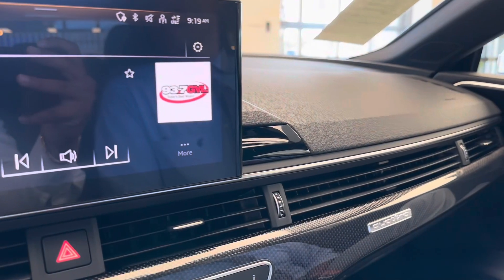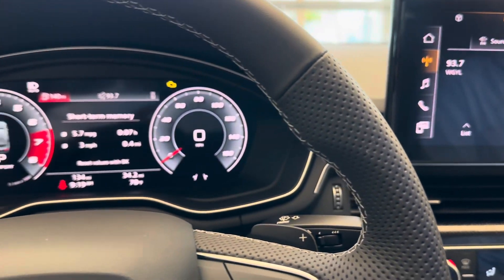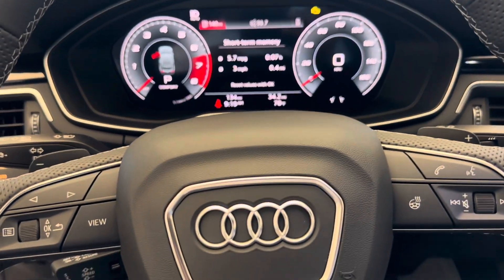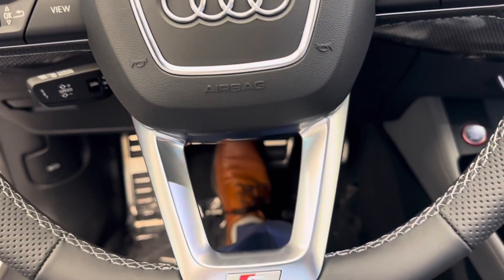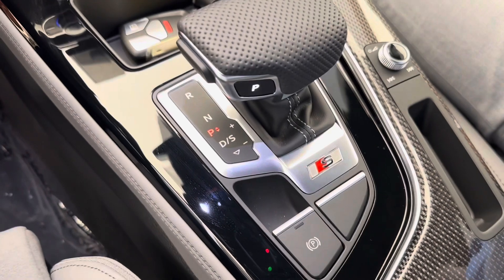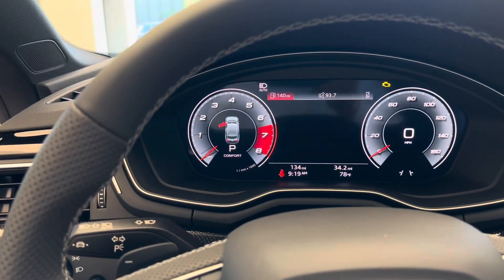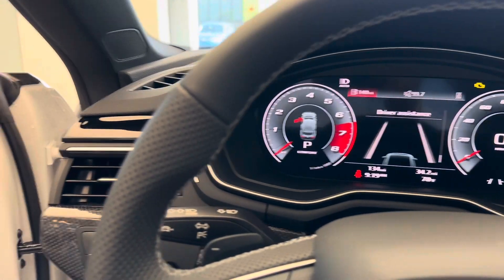Hey there, this is Jay Patel with Audi Melbourne, and here I am in the 2023 Audi S5 Sportback making a quick video. Being that this is the Premium Plus, you do get a few nice upgrades with it: the upgraded Bang & Olufsen sound system, you have Traffic Jam Assist, and adaptive cruise.